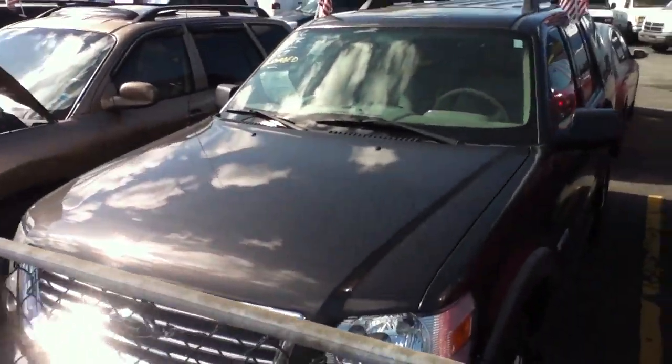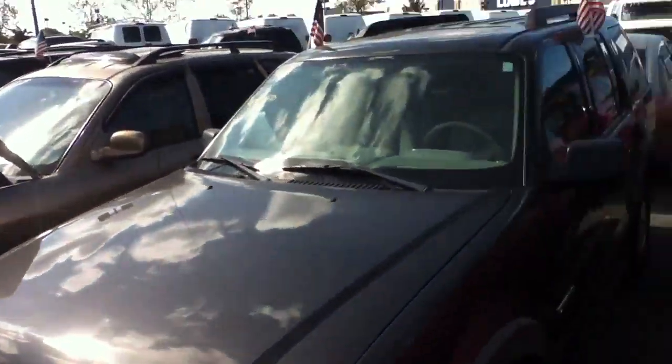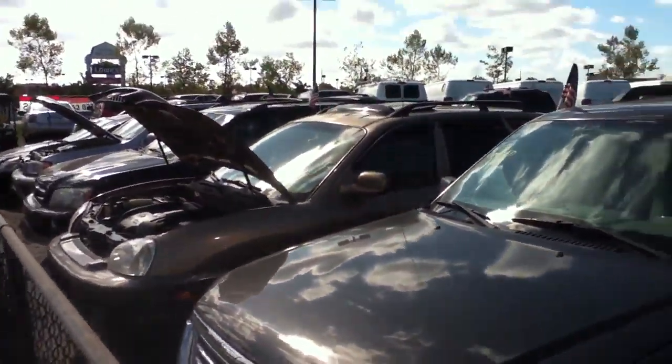Ladies and gentlemen, this is Anthony from Bestway Auto Mall. How are you doing? We're looking at an '06 Ford Explorer with 118,000 miles on it.